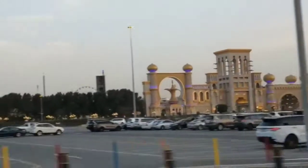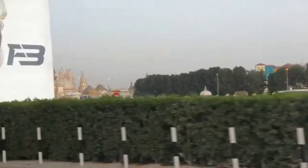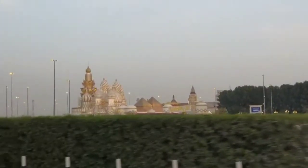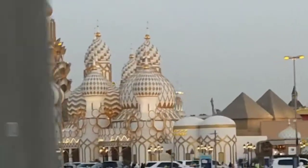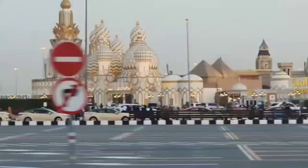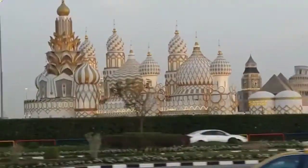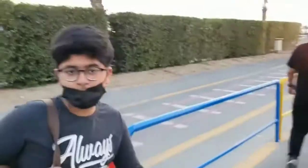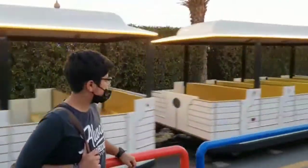Hey guys, welcome back to another video. This video is a vlog of the Global Village — it's open these days so you can go and visit. It's a very beautiful place and it has pavilions, just like Expo, but of countries around the world, so you can get to know their traditions and cultures. Make sure to watch till the end because it's going to be a fun video.